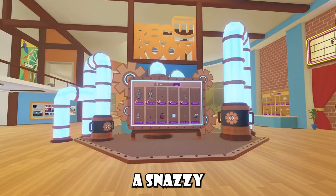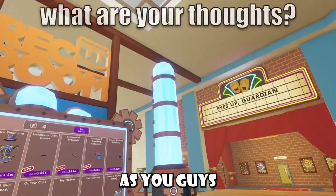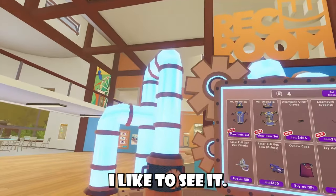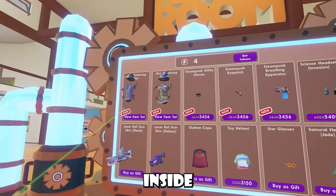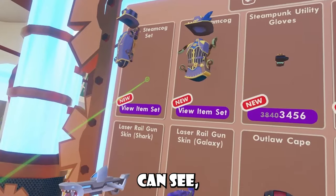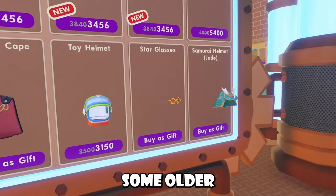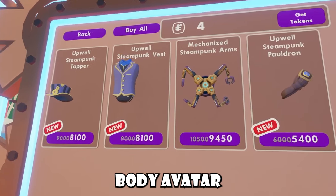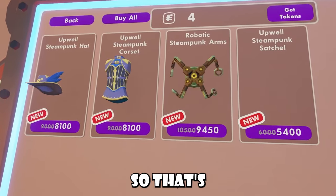Wreck Room decided to release a snazzy little weekly shop. As you guys can see, we have this obvious steampunk theme going on — I like to see it. These are the items inside the shop right now. We see some older items returning, some skins here, and these item sets don't actually have full body avatar parts to them at all, so that's interesting.